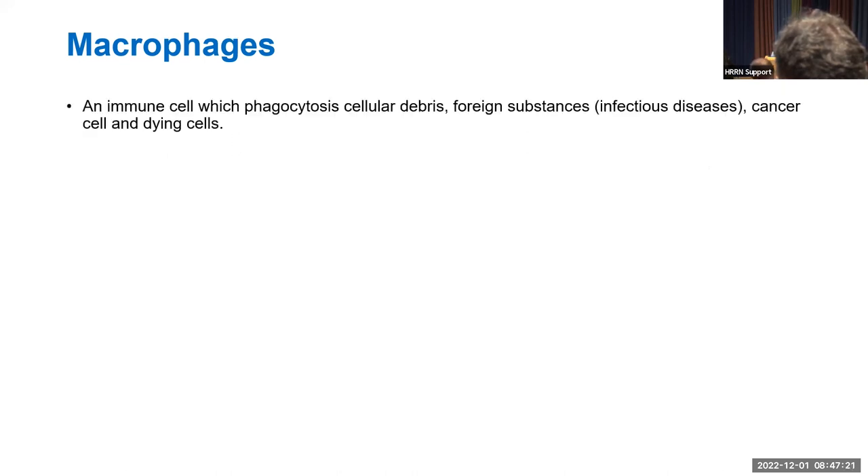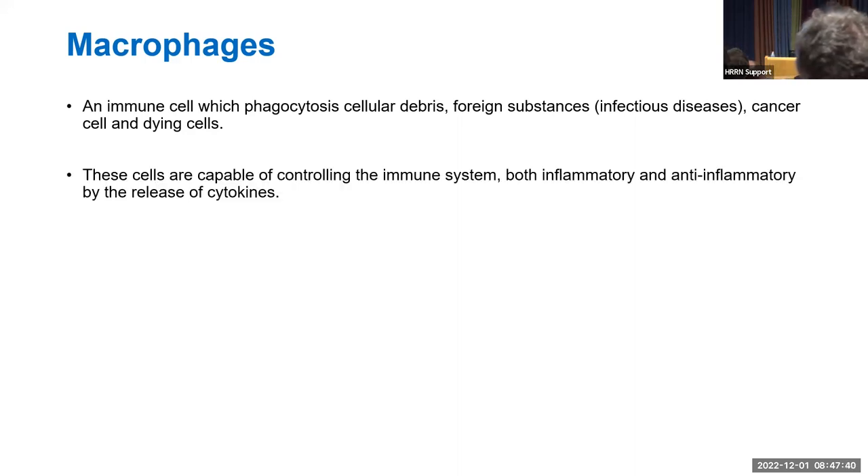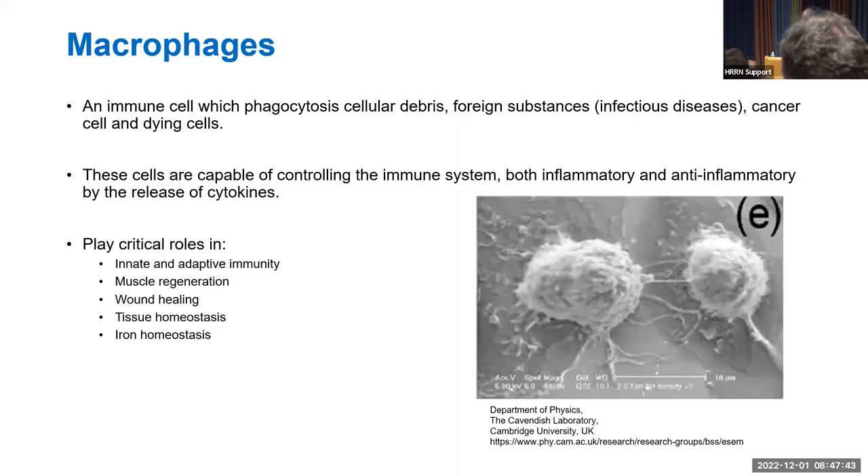Macrophages take up debris and foreign substances such as infectious agents, cancers, and dying cells. They control the immune response by secreting both inflammatory and anti-inflammatory cytokines and other immune mediators, and play critical roles in immunity, muscle regeneration, wound healing, tissue homeostasis, and iron homeostasis. This image of macrophages was taken by the Cavendish Lab at the University of Cambridge.